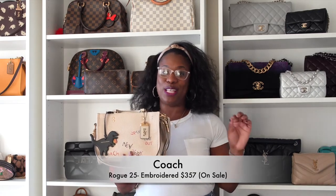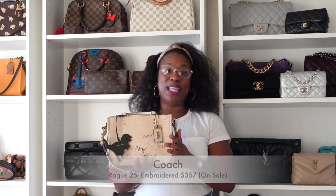I love these collection videos. When I was going out looking for each of my Rogues I was stalking YouTube like crazy, so I appreciate all the people who made videos before me. I got my first Rogue in December of 2019 or 2020, and I'm going to start with that one all the way to the most recent. My first Rogue is this Rogue 25 in pebbled leather — it's also embroidered.